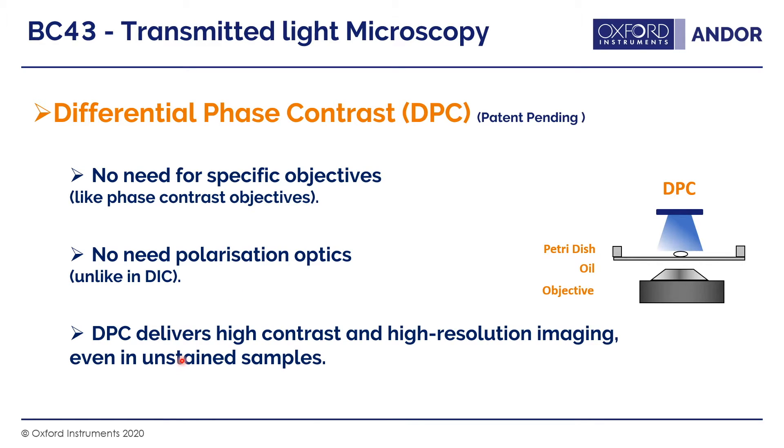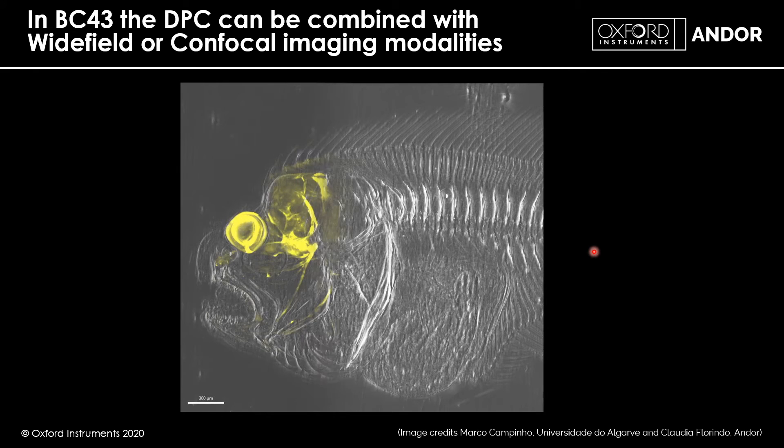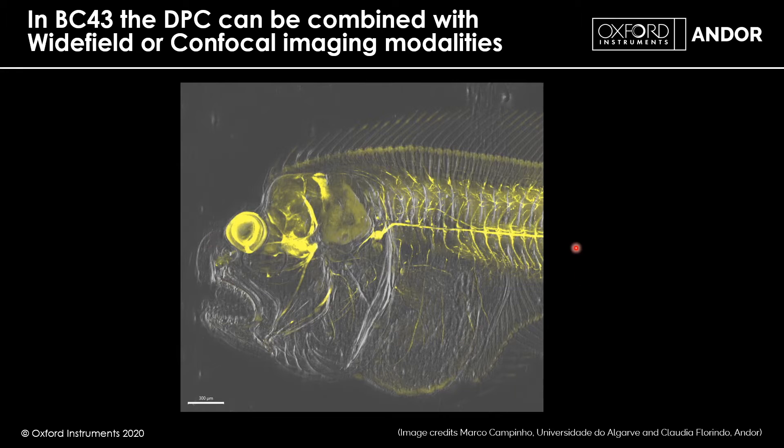DPC delivers high contrast and high resolution imaging, even in unstained samples. Here is an example of DPC used to image a zebrafish sample. You can see it combined with confocal imaging modalities, giving an extra level of detail you wouldn't otherwise have in the fluorescent sample alone.